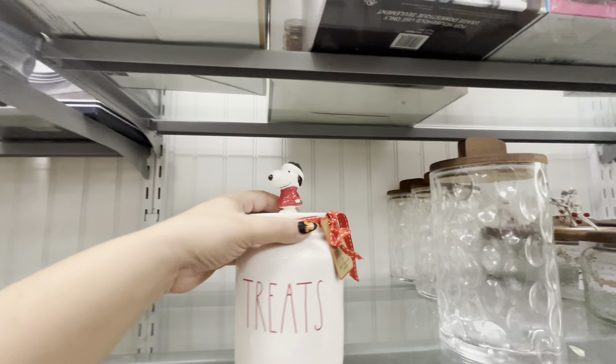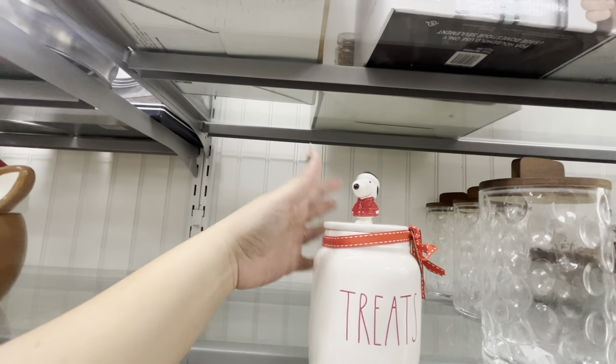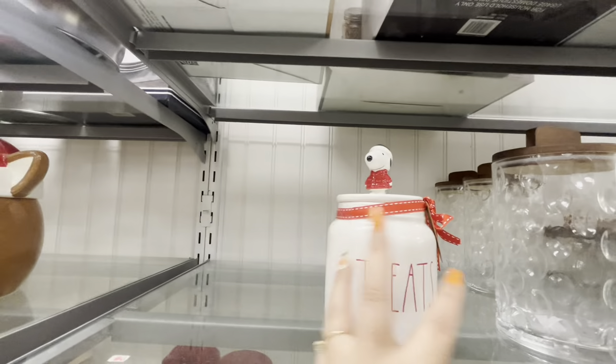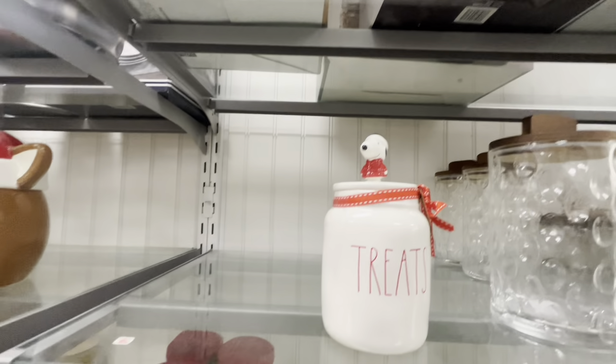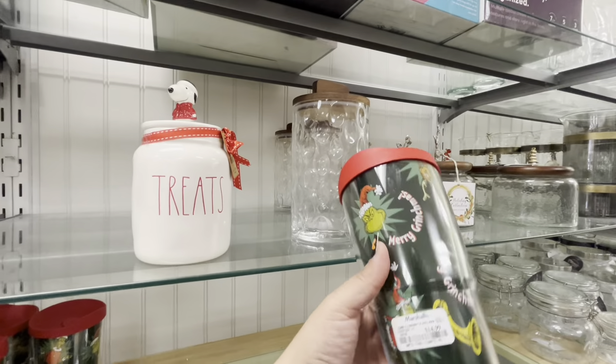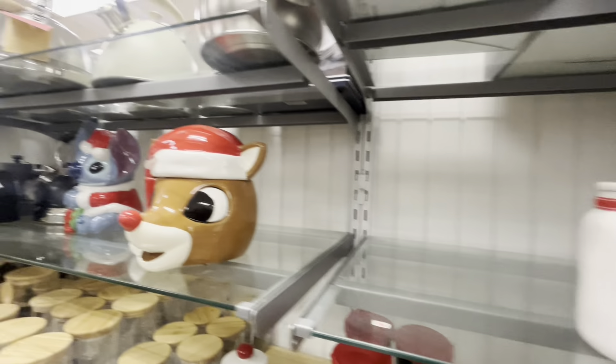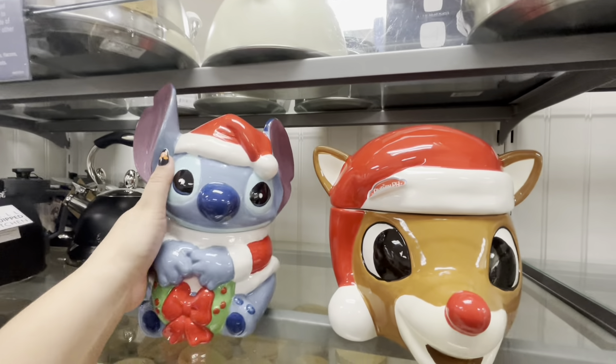And then look — oh my gosh — Snoopy on the top, treats, 12.99. I love the top. This is too simple but I love him. And look, they have the Grinch tumblers for 14.99. Wow, I cannot believe this — such great finds!